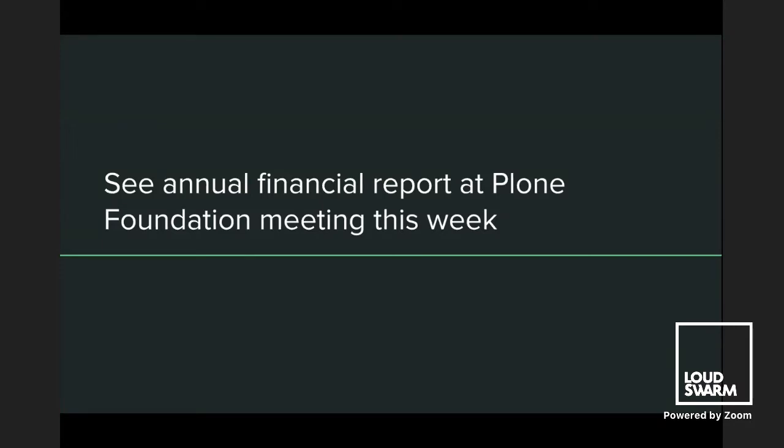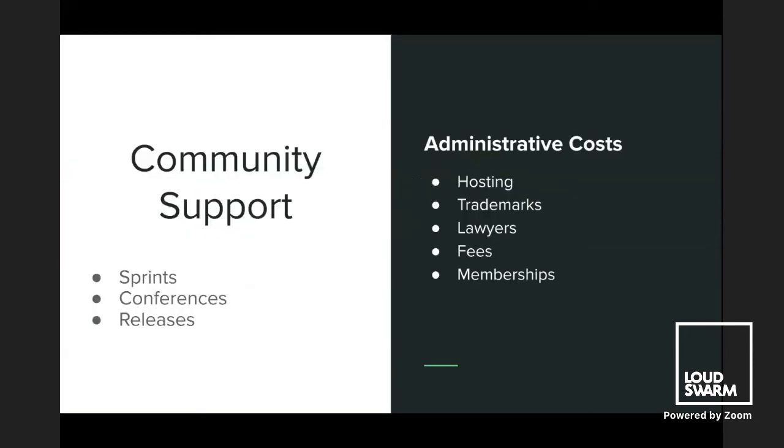If you want to see how we spend the money in the Plone Foundation, you can see the annual financial report at the annual meeting this week. In a nutshell: on the right we have administrative costs — hosting, Google Workspace, Mailgun, trademarks, lawyers, fees, memberships — and we also sponsor other conferences and the Python Foundation. In return, we try to give you a nice car to travel in, with sprints and conferences, and we pay a small stipend to release managers.